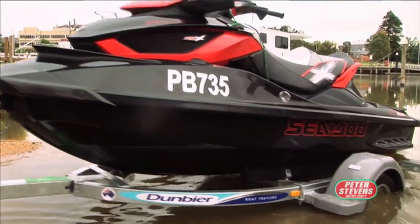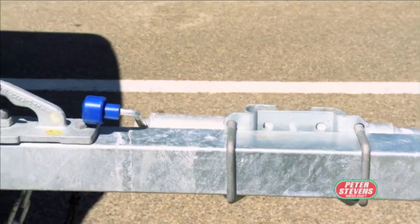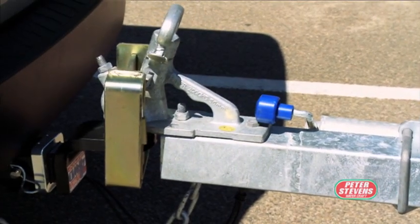There are a few different ways to secure a trailer, either when attached to a vehicle or when free-standing and unattended, and we will discuss and show a few that are the most common.